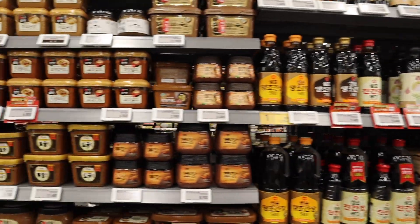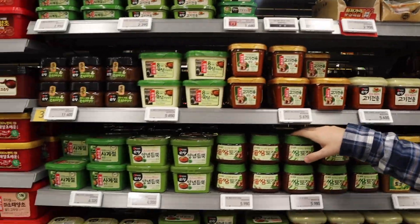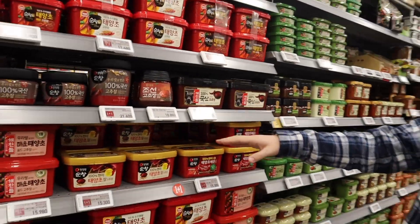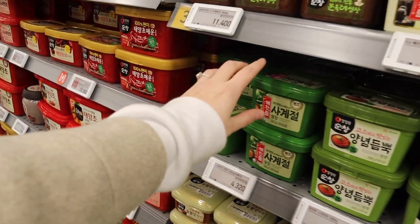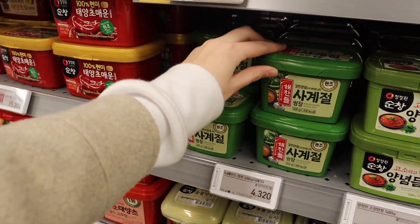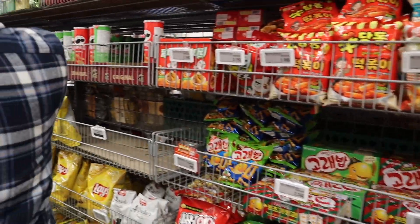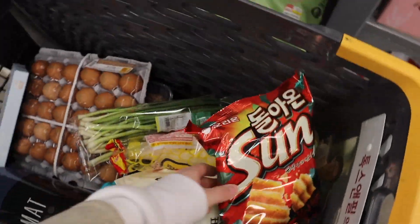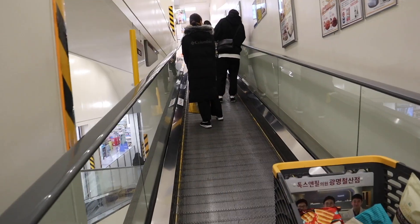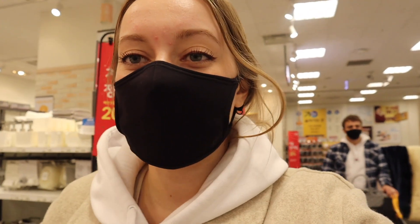Here we have some of our most important ingredients: soy sauce, fermented bean paste, a bean and pepper paste for dipping meats in, and this spicy pepper paste — very important for Korean food. This is my favorite stuff over here. I could just eat it straight — it's so good. You put it on Korean barbecue and it's delicious.